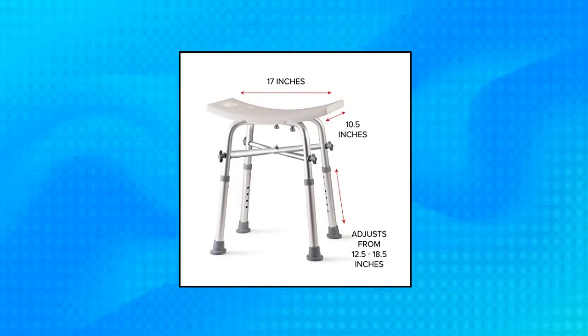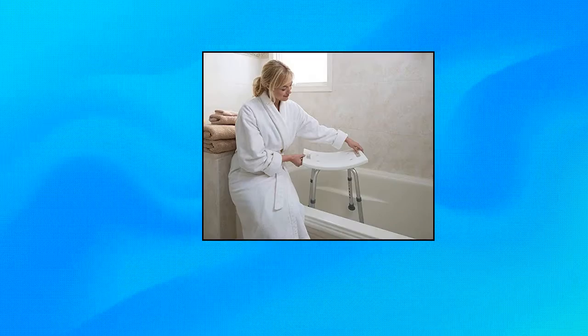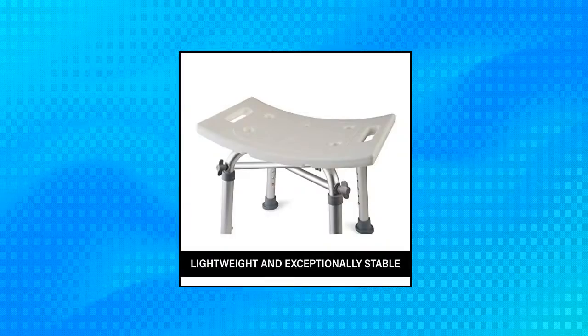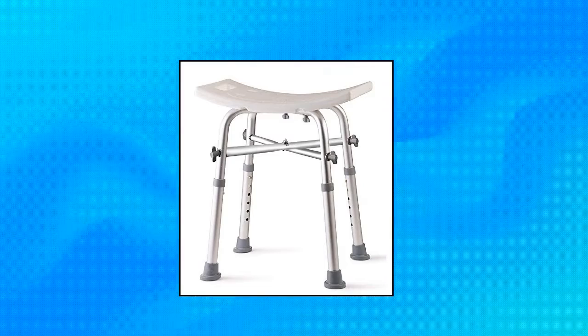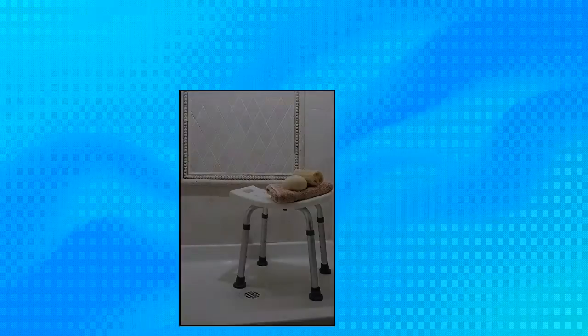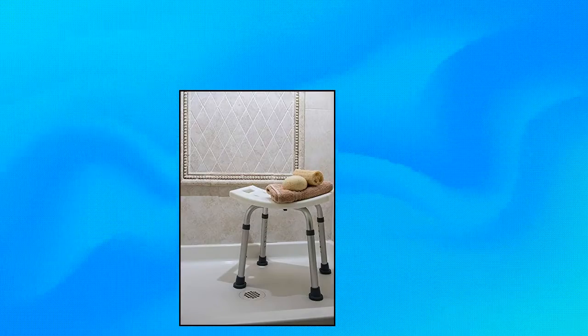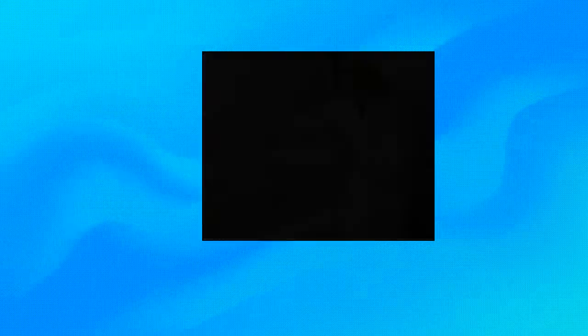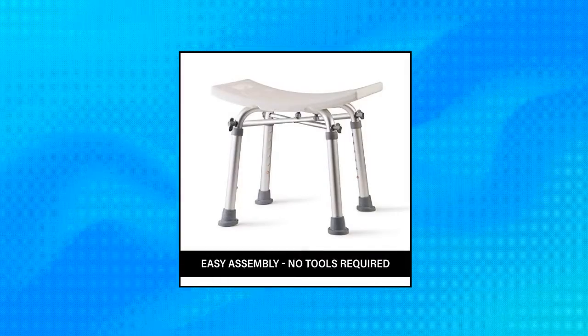Dr. K's — Dr. K's Adjustable Height Bath and Shower Chair. Lightweight and exceptionally stable. Don't sacrifice your comfort for safety when you can easily have them both with Dr. K's Adjustable Height Shower Seat. Weighs only 4 pounds but can hold 300 pounds. Our maximum height is a full 2 inches higher than some of the closest competitors who make a similar product but skimp on height, which could leave you struggling. Adjusts from 12.5 to 18.5 inches.